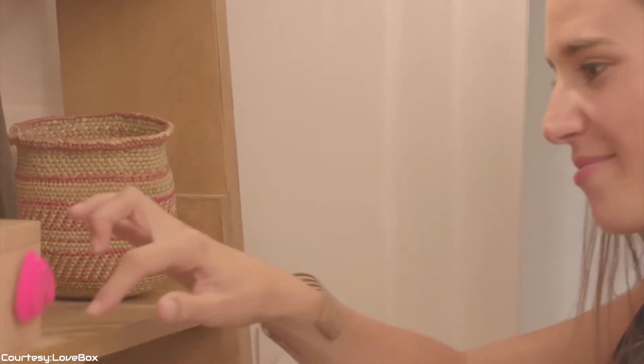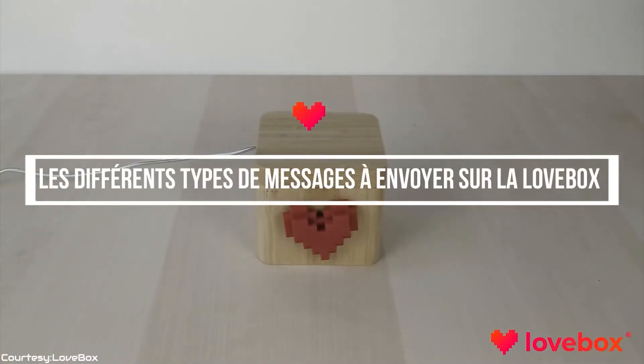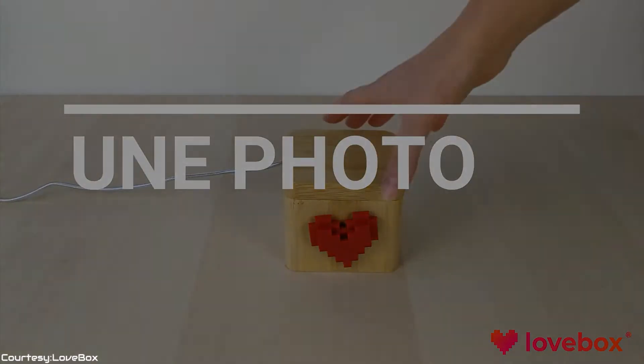The heart will continue to spin until the receiver lifts the lid of the Lovebox to read its secret message on the screen. You'll also be notified when your loved one has read your message, and they can even send you some love by manually spinning the heart, which will send you a waterfall of hearts on your Lovebox app. Make this Valentine's better than ever with Pixel Lovebox and spread the love.